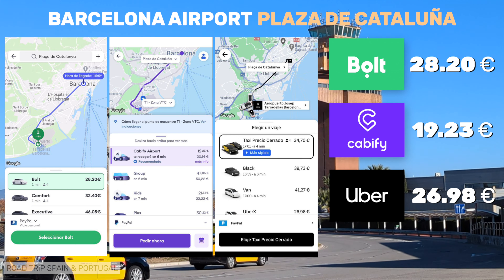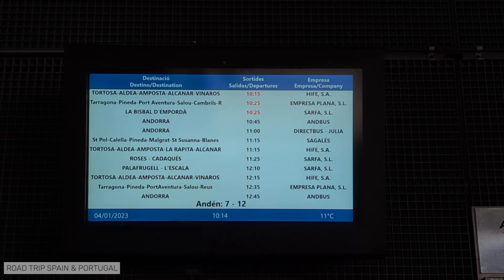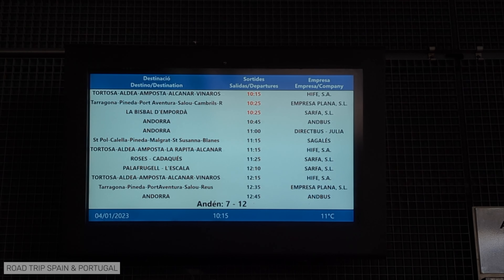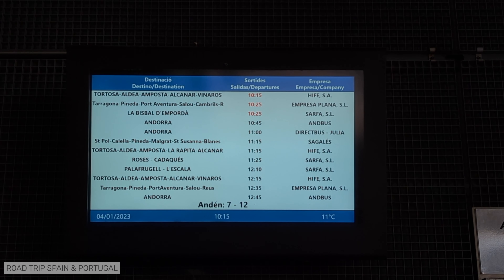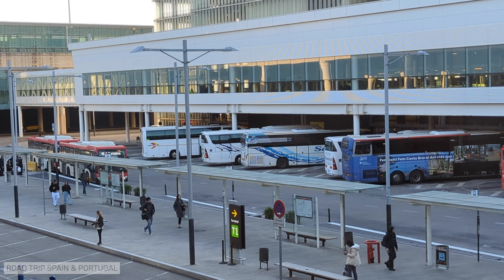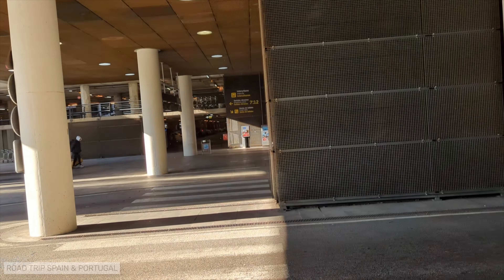What if you are not traveling to Barcelona, but to another destination? From the airport, there are bus lines to other parts of Catalonia, such as Tarragona or Girona, and even to Andorra. The main boarding point is in T1. Follow the instructions we gave to get to bus stop 46, and then cross the road to get to the bus station. There is also a second boarding point outside T2, which is a simple bus stop, not a proper bus station.